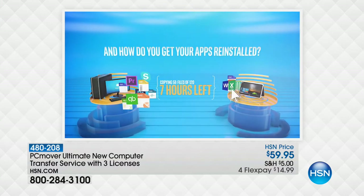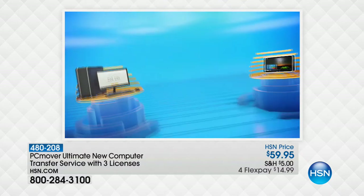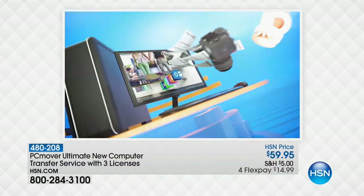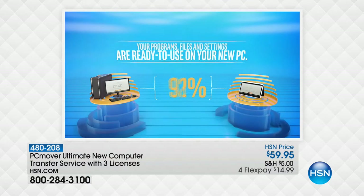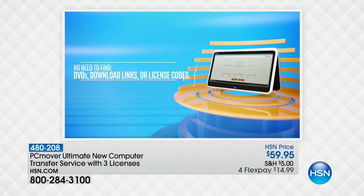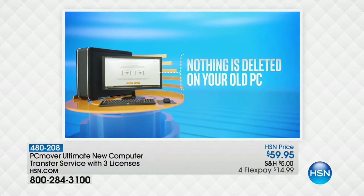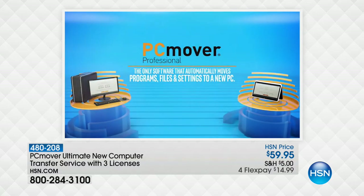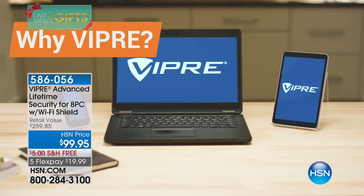You pop in the disk we include, take the cable we also include, and plug it into the ethernet port on your old computer and your new computer — and it does all the work for you. It moves not only your files, but also all of your programs. If you have Microsoft Office on your old computer, it will move it over, including activation codes. And finally, it will format your old computer's hard drive to government standards so you can safely sell, give away, or donate it.